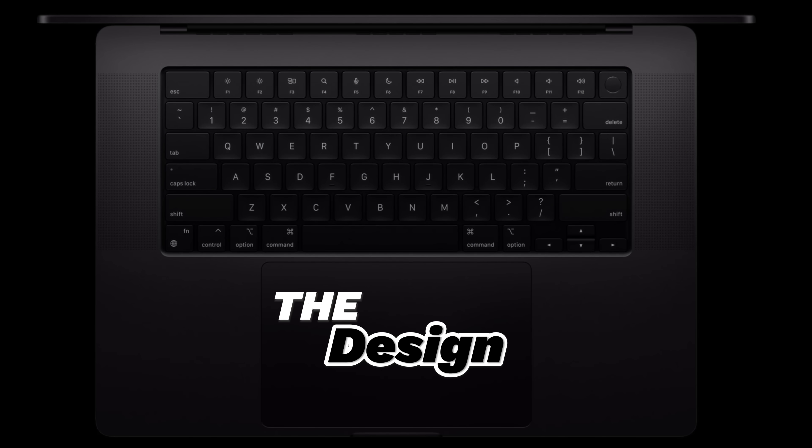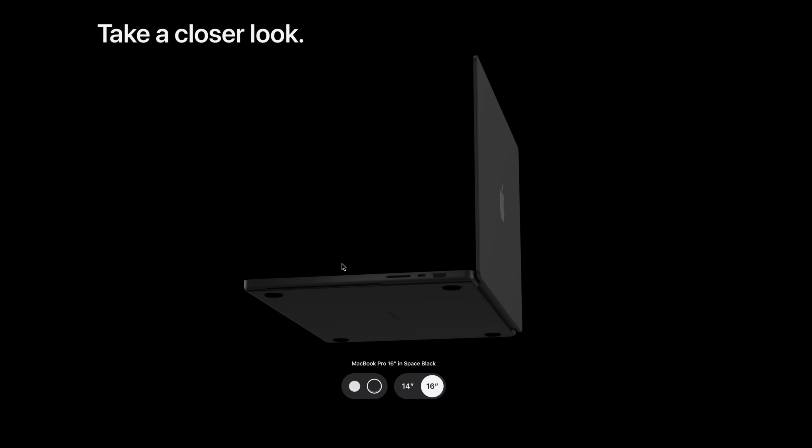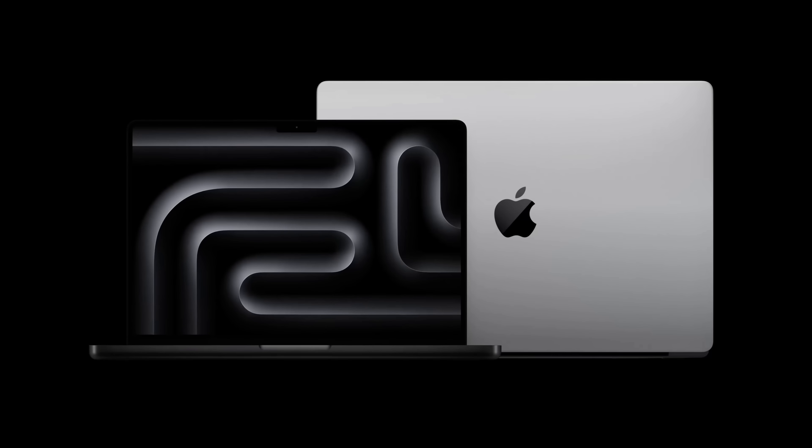The design basically stays unchanged. There are a couple of small changes — not really on the design itself, but on some of the ports. Overall, there are a couple of color changes. You can now get the space black on the base level M4 MacBook Pro 14-inch. But they also got rid of space gray, so space gray is gone. Now it's just silver and space black. I think Apple's trying to get rid of space gray completely.